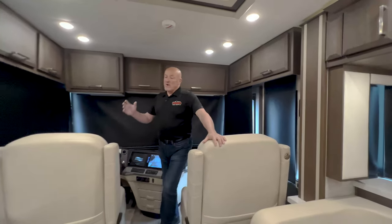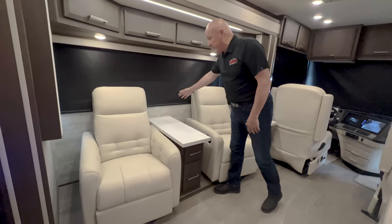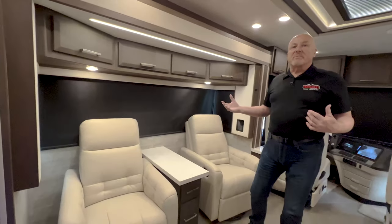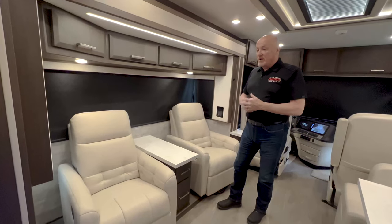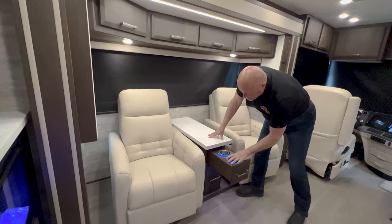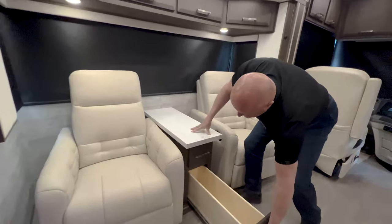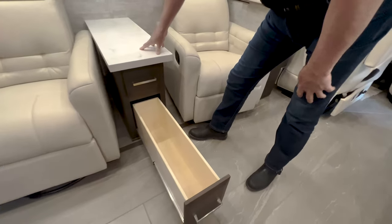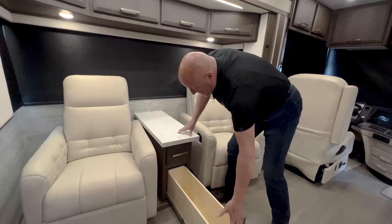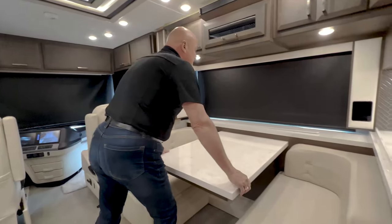Moving back, we ordered this one with two individual recliners and a console table between them with nice windows. We're keeping the shades down for better video quality. The console has a table, lighted cup holders, and a full extension, very generous drawer — great for crossword books or a small blanket. On the opposite side is a very nice European booth dinette.